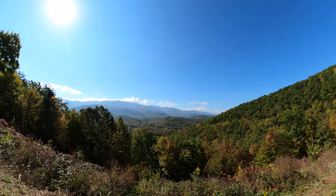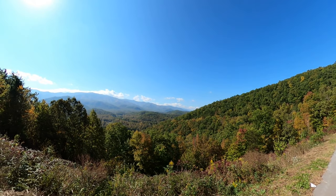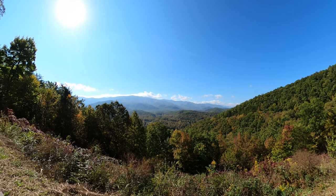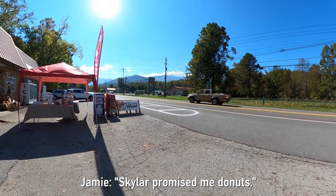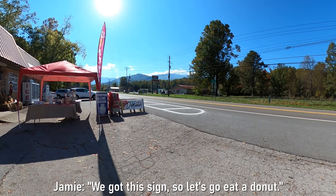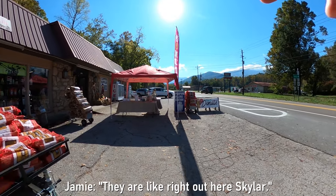We are on the Foothills Parkway heading west, about a mile east of Cosby, Tennessee. And this is the view that you can get just from the side of the road. Skylar promised me donuts, and we were expecting a donut shop. We got this sign, so let's go eat a donut. Look at the way down here, Skylar.